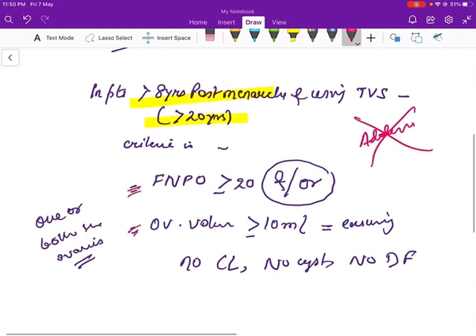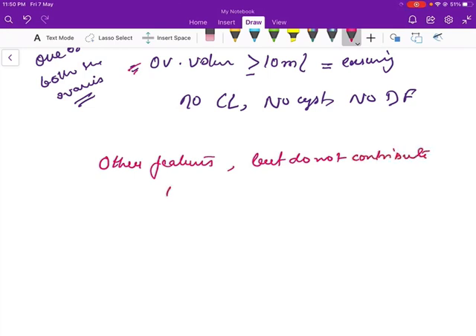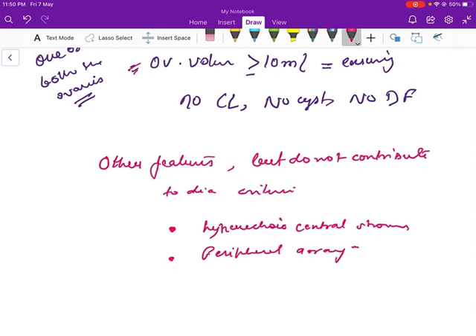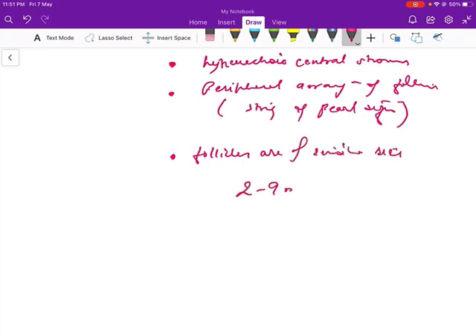These are the two criteria. There are other features that have been described but do not contribute to the diagnostic criteria — that is: hyperechoic central stroma, appearing more brighter; peripheral arrangement of follicles, that is the string of pearl sign; and third, the follicles are of similar size, that is 2 to 9 mm measurement.